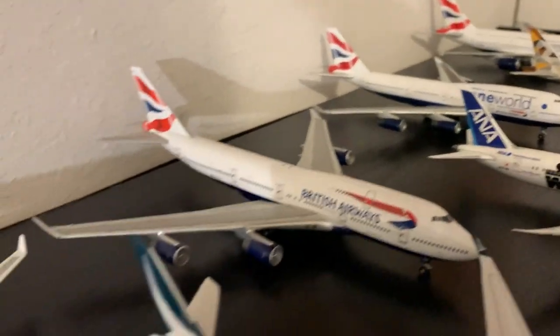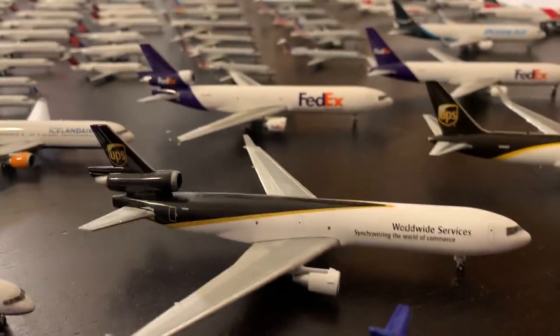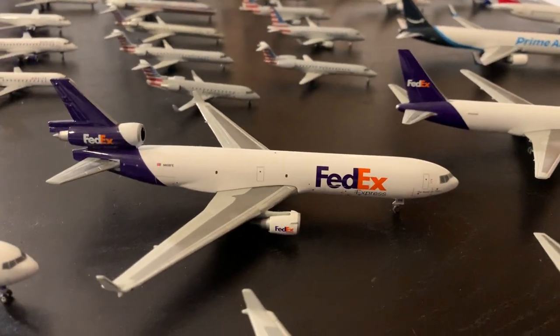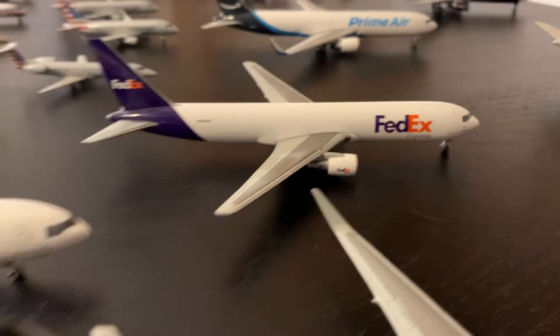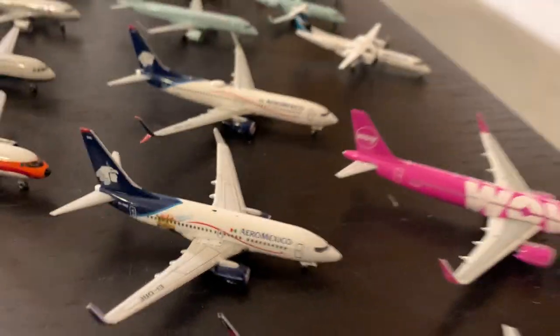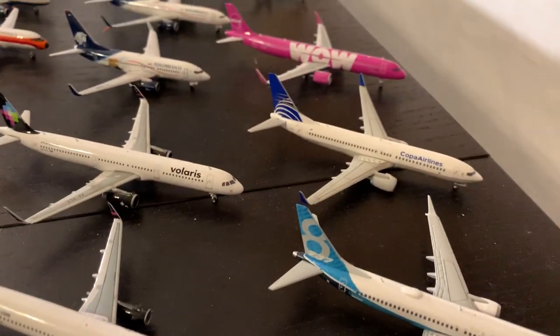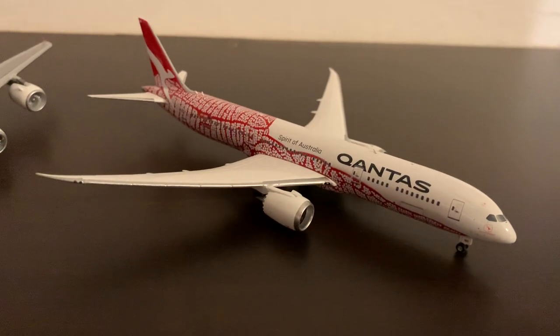Next is British Airways: a Gemini 747-400, an Apollo One World 744, and a Gemini A380-800. Then Allegiance with a semi-custom Gemini A319 and a regular Gemini A319. Our UPS and FedEx fleets are twin fleets, each made up of a Gemini MD-11 and a Gemini 767-300. Then Aero Mexico — a Gemini 738 with scimitars and a Gemini 737-700. Then Volaris — a Phoenix A321 and a Velocity A320. Then Qantas: a Gemini A380 and a Phoenix 787-9 in special colors.